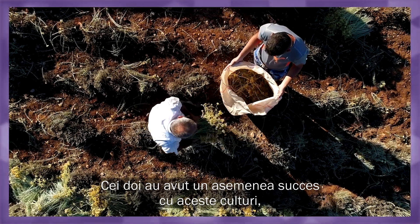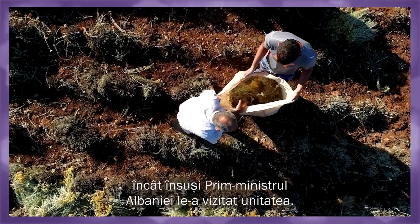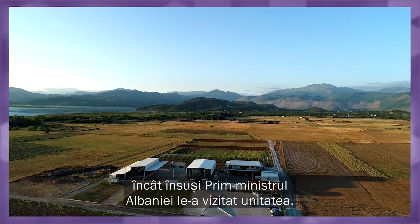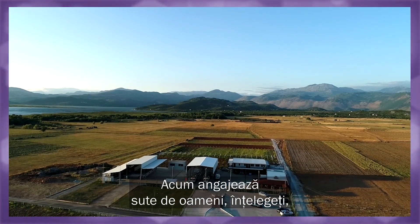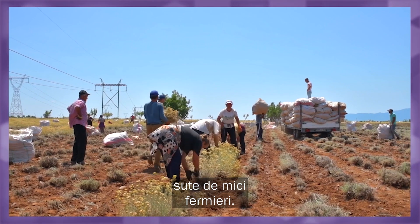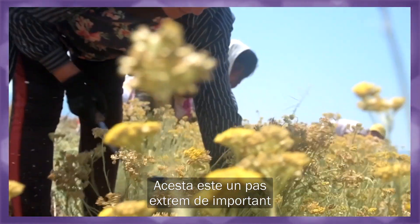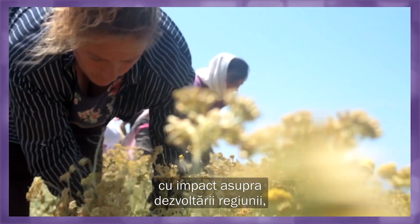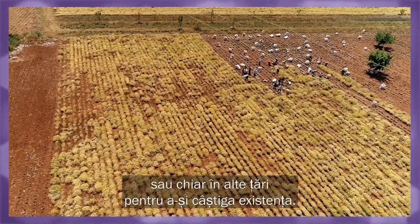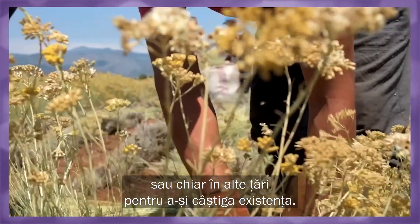They had so much success with their fields that the Prime Minister of Albania visited their facility. They now employ hundreds — hundreds of small-scale farmers. This is an extremely important step to impact and develop the region, as many people used to have to move from rural areas to cities and even other countries in order to make a living.